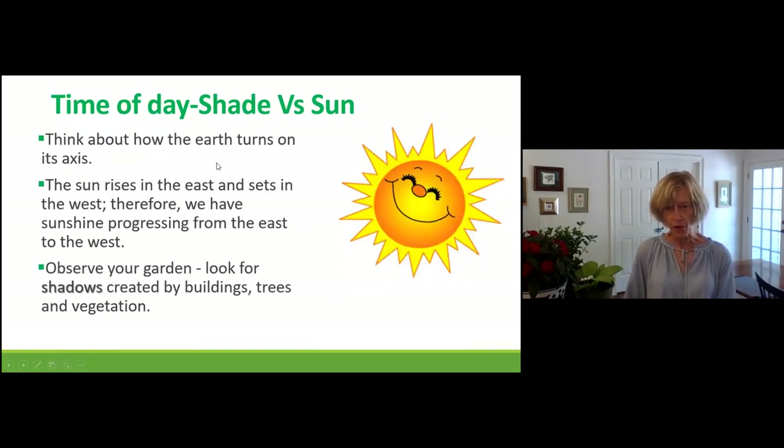Time of day matters. Early in the morning the sun is not as high in the sky, so plants aren't getting as much sun. At noon, 1, and 2 o'clock, the sun is up there providing rays that make plants grow. Your homework assignment: go around your house at different times of the day and look for shadows created by trees, buildings, and existing vegetation. If you want to be a successful shade gardener, you have to observe.